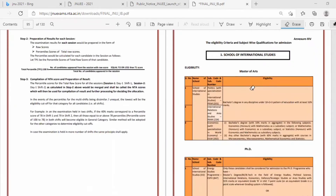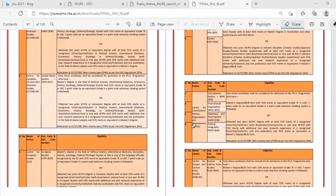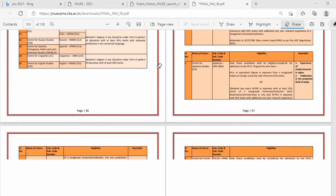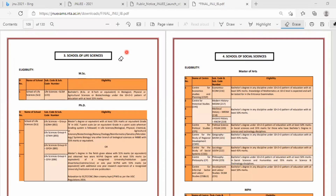Now moving on to eligibility. For the school of life sciences, the eligibility for MSc is: a BSc, BTech, or equivalent in biological, physical, agricultural sciences, or biotechnology under the pattern 10+2+3, that is 10th HSLC, 2 years PUC, and 3 years undergraduate program, with at least 55% marks.